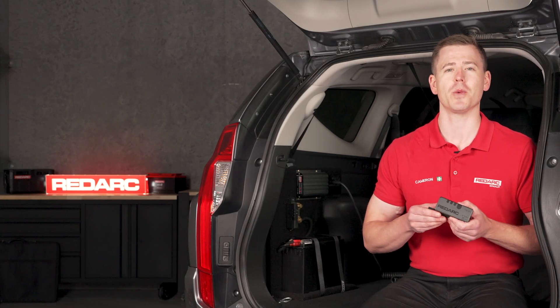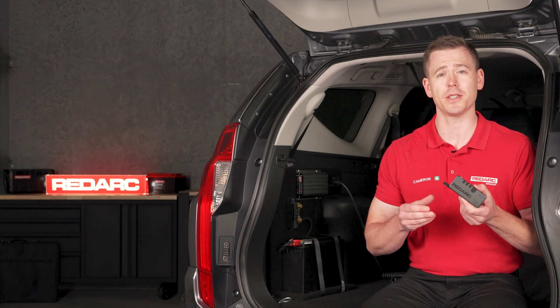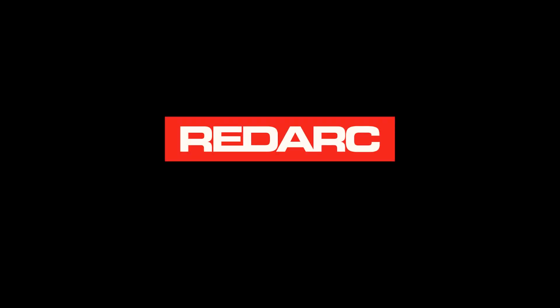Leave your power worries behind you and focus on what really matters with Redarc Smart Battery Monitor. Add it to your vehicle's power system for up-to-date battery information in the palm of your hands. No more guesswork and no more stress.